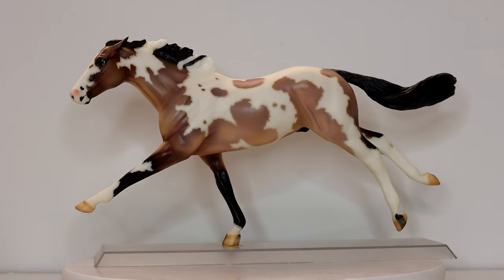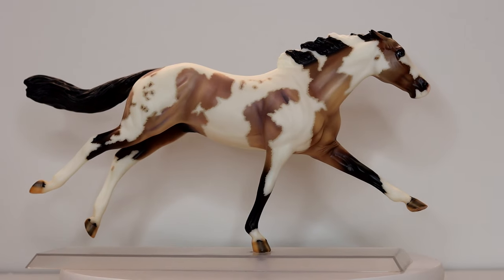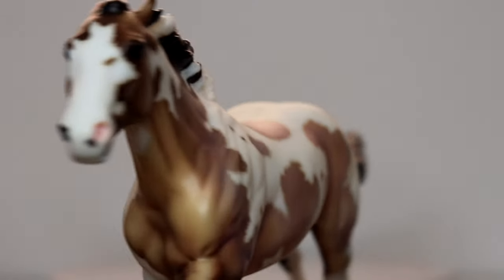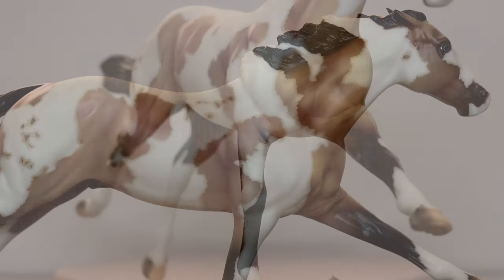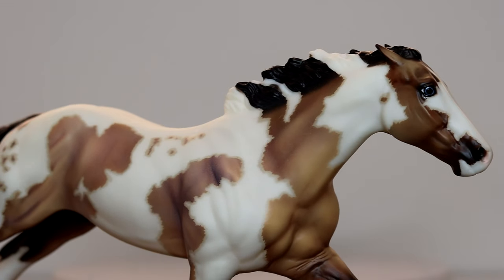I also managed to get a Scallywag. I'm obsessed with the paint job on this horse. It's not my favorite sculpture in the world but I just couldn't get him out of my head and I've wanted him for years. So the fact I was able to get one was very exciting, especially at my first Briarfest. I sold one of my Alborozos and used the money to buy him, so technically he was free.